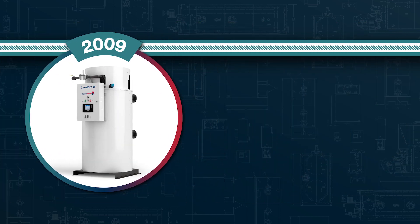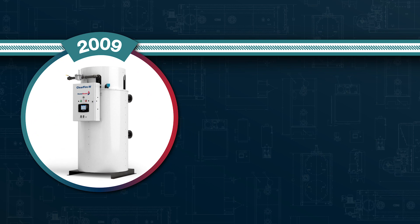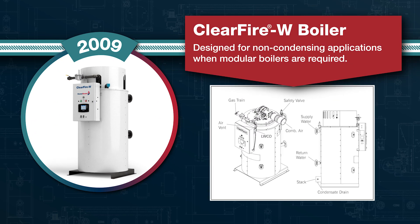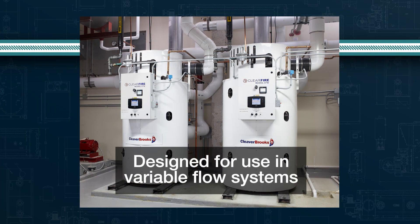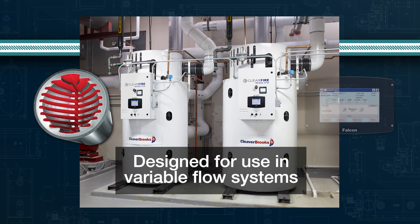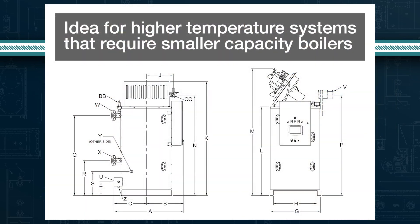In 2009, we launched the ClearFire W boiler for non-condensing applications requiring modular strategies. Designed for use in variable flow systems, these boilers feature Alufur technology and Falcon controls. The CFW is also ideal for higher temperature systems that require smaller capacity boilers.